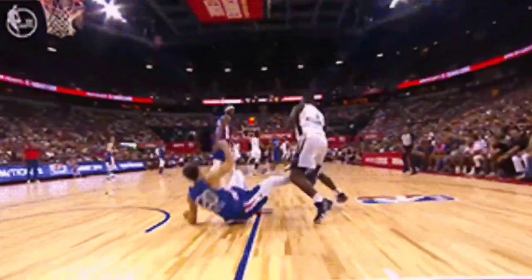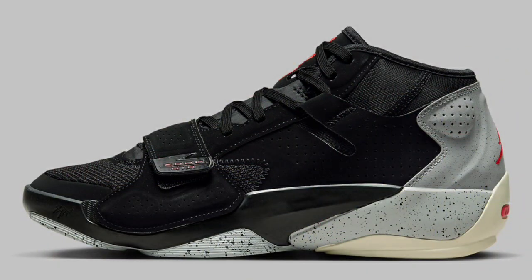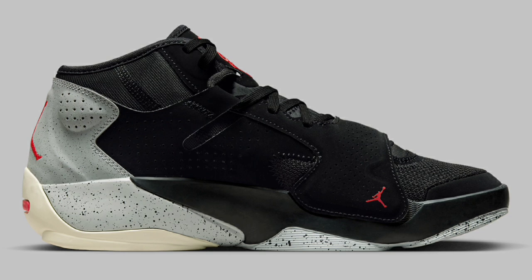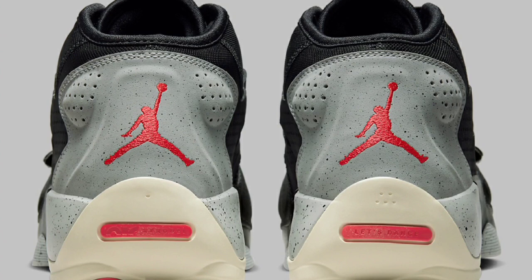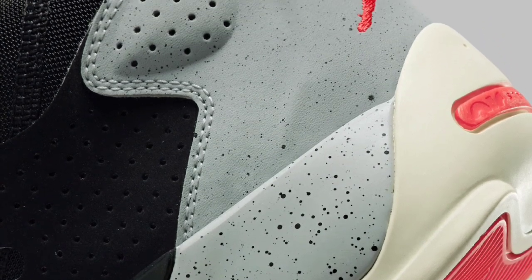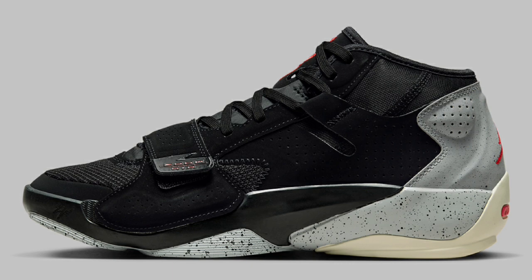Next up, we got the Jordan Zion 2 Black Cement, which dropped October 25th for a retail price of $120, coming in the black, light smoke gray, and siren red color scheme. These feature a black nubuck suede upper matched with a speckled pattern on the midsole, paying homage to the Jordan 4 Black Cement. I've tried these on and they look great on feet. They do feature an aged look with an off-white outsole, and I really like the siren red pops on the heel, tongue, and outsole. This Zion 2 is definitely one of the best colorways — from a 1 to 10, a solid 9.